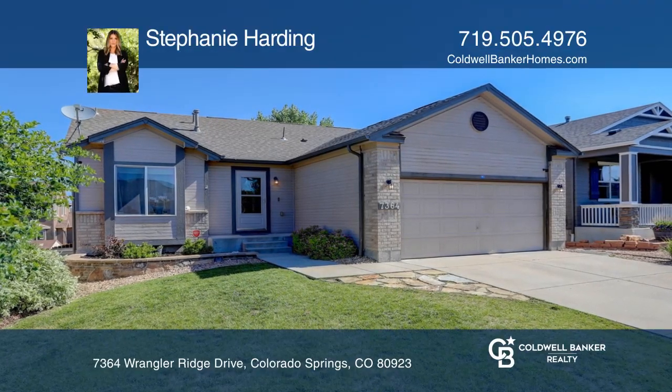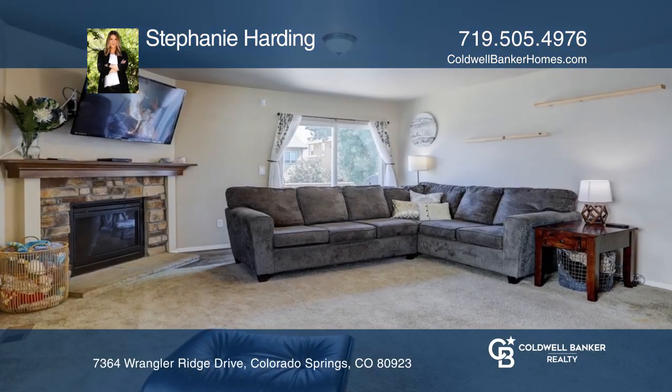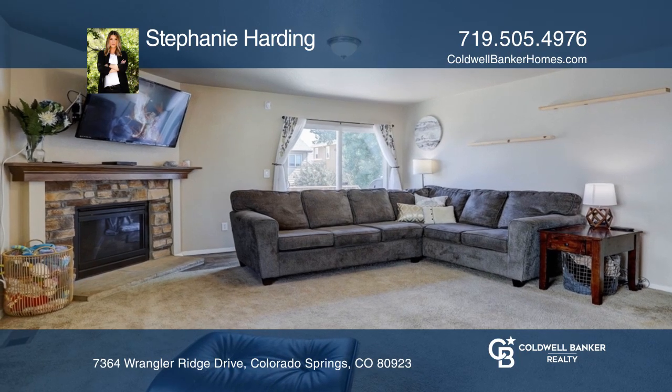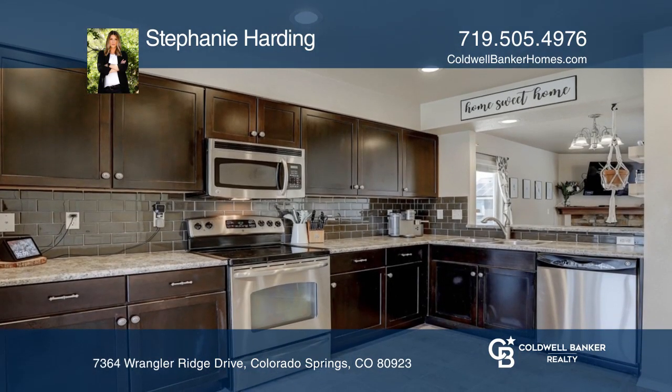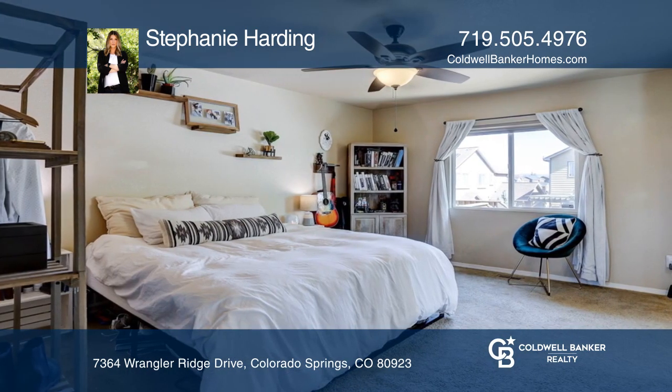This beautiful home has been updated with smart home switches throughout. The open great room includes living and dining spaces. The kitchen features stainless steel appliances and a subway glass tile backsplash.